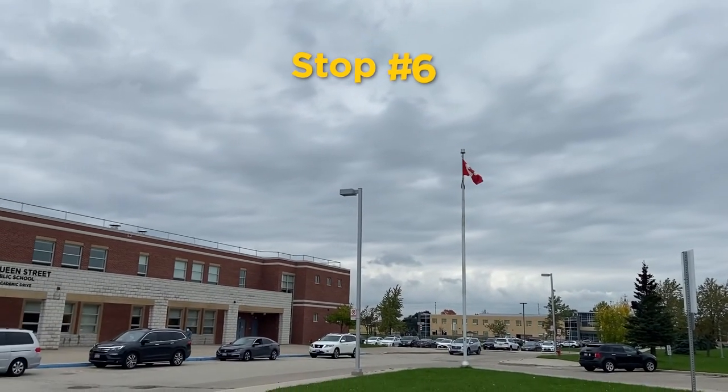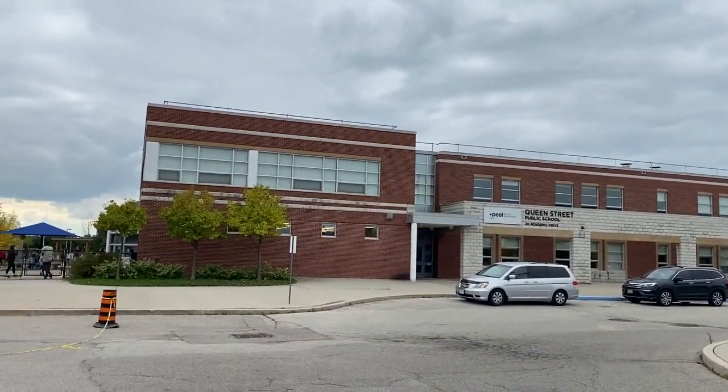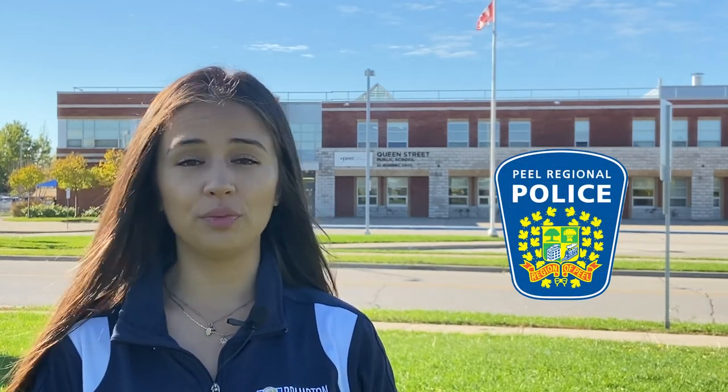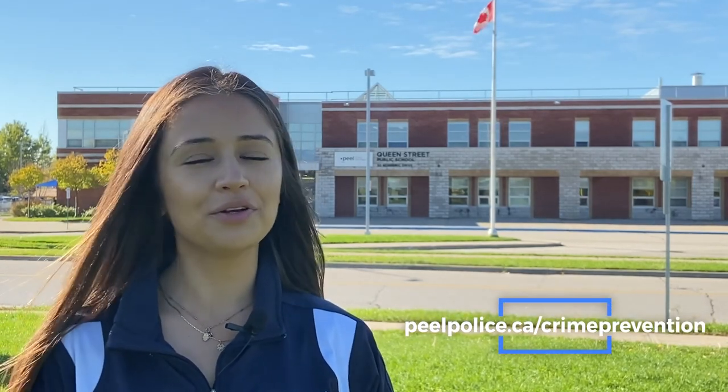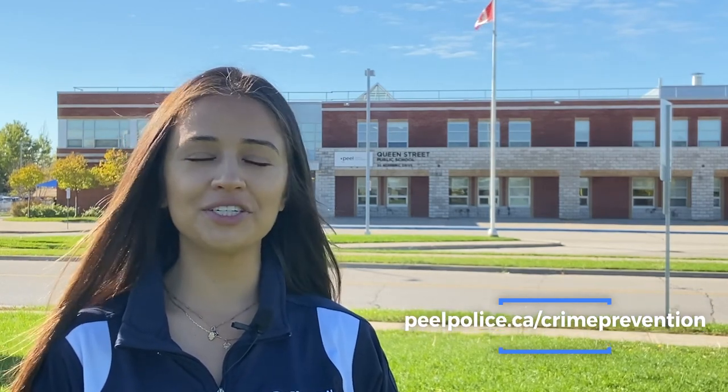Feeling safe in our neighbourhoods is important to everyone, and I'm thankful our program has a partner like Peel Regional Police, who work to help make our communities a safer place. Their crime prevention team is armed with numerous tips to help keep you and your loved ones safe. They can present to schools, businesses, places of worship, or other community events to help educate community members. Visit peelpolice.ca/crime-prevention to learn more.